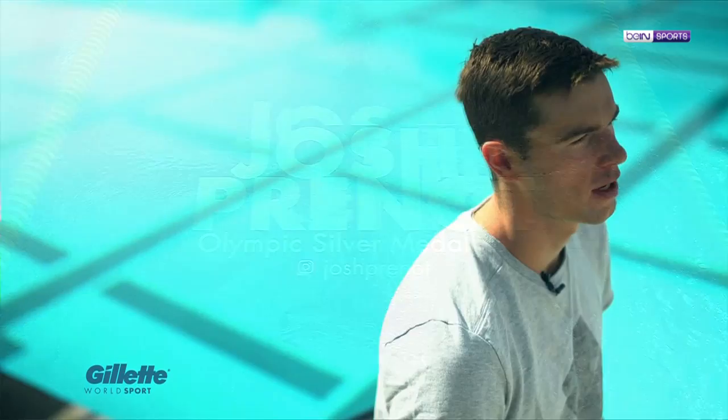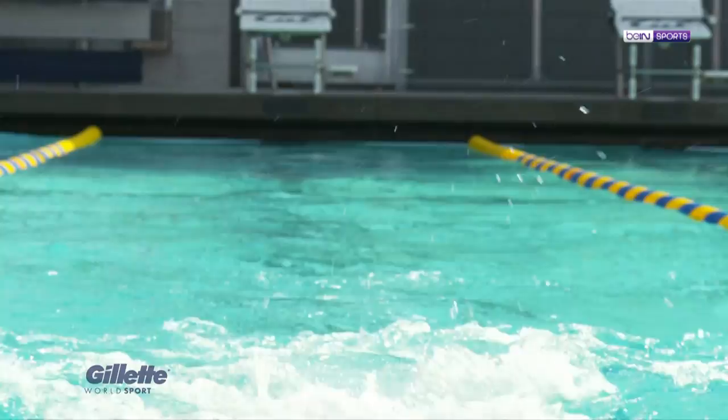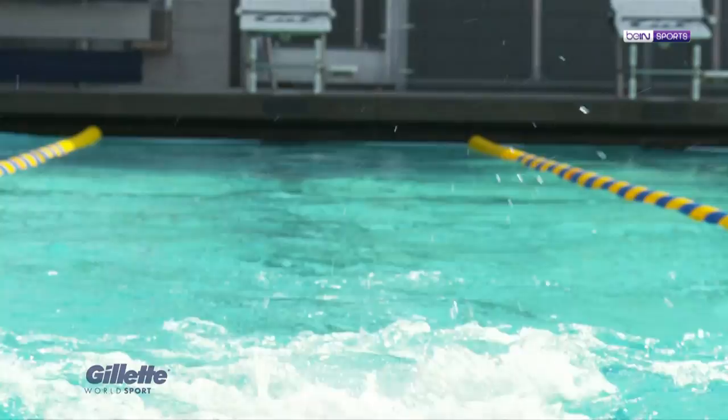Breaststroke is interesting because it's the stroke that has the most resistance. So you have to balance a number of things to be good at it. Things that you have to do well — body position. You want to be high in the water. But if you try and get yourself too high in the water at some point during your stroke, then you're going to sink low. So you have to figure out what's the best point to stay.